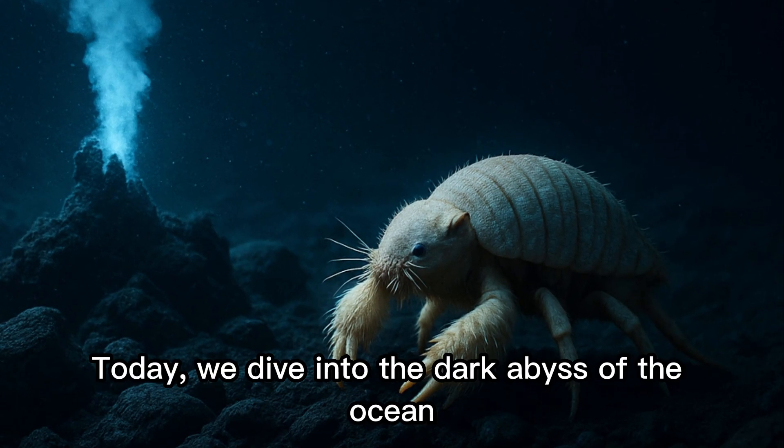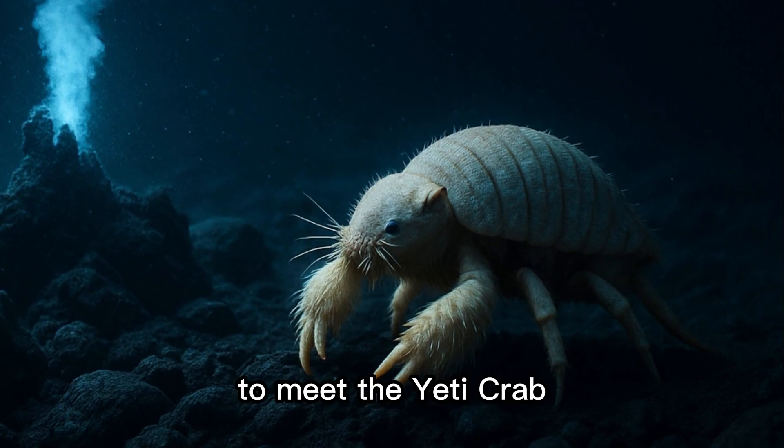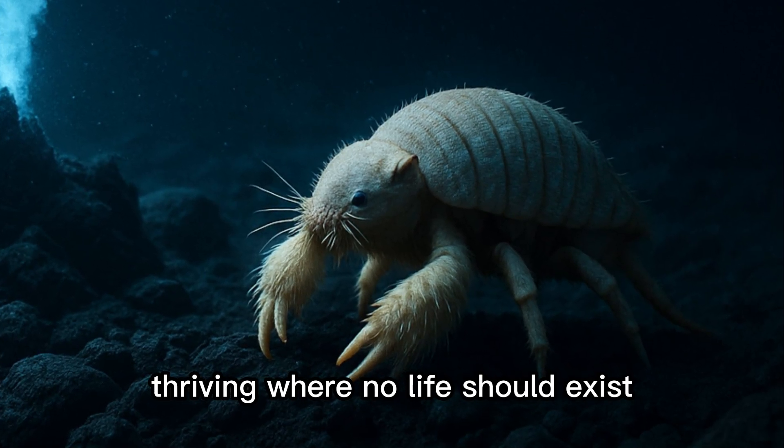Welcome to Extreme Oddlings. Today, we dive into the dark abyss of the ocean — to meet the Yeti Crab, a ghostly creature with hairy claws, thriving where no life should exist.